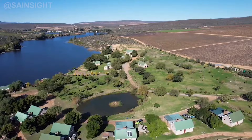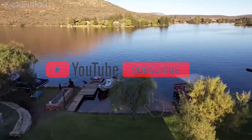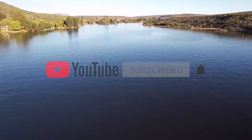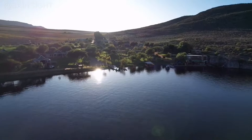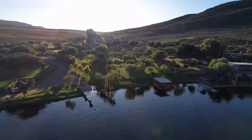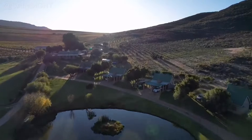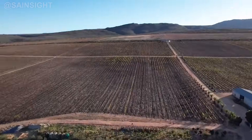Moving on to number nine, we have the Clanwilliam Dam, situated on the Olifants River in the Western Cape. This arch dam spans an impressive 1,116 meters and has a storage capacity of approximately 340 million cubic meters. The Clanwilliam Dam not only supplies water for irrigation but also serves as a popular spot for water sports and fishing.